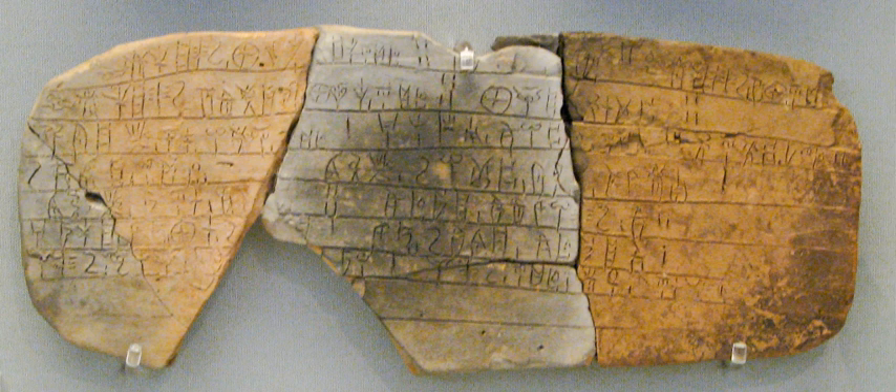The Comité International Permanent des Études Mycéniennes (CIPEM), affiliated in 1970 by the 5th Colloquium with UNESCO, adopted the Wingspread Convention. Colloquia continue — the 13th occurred in 2010 in Paris. Many of the signs are identical or similar to those in Linear A; however, Linear A encodes an as-yet-unknown language, and it is uncertain whether similar signs had the same phonetic values.